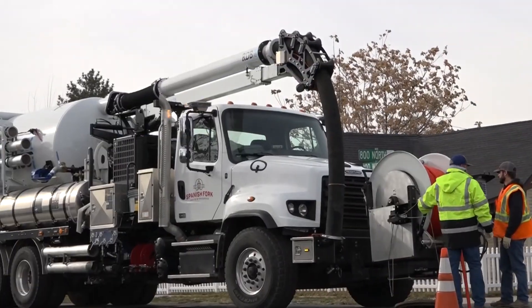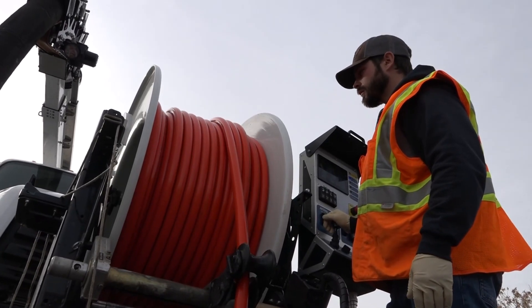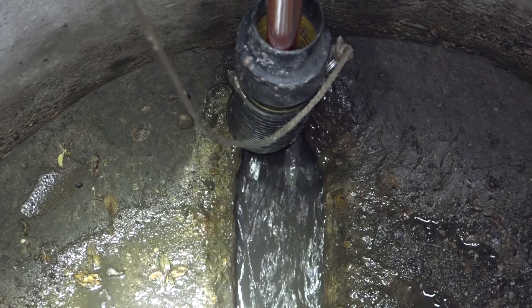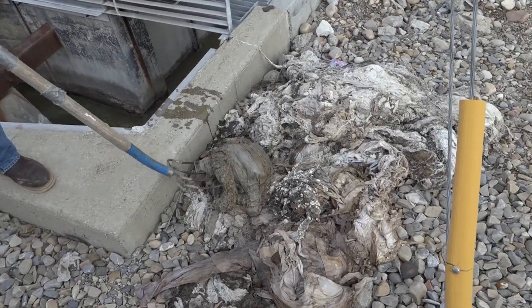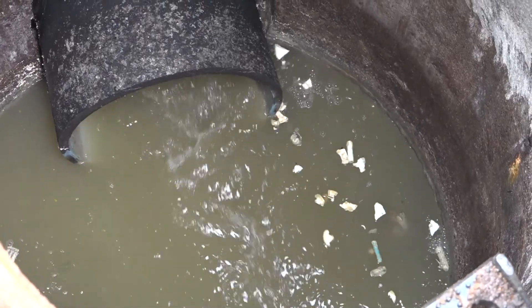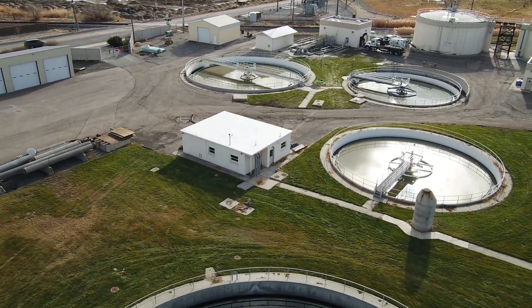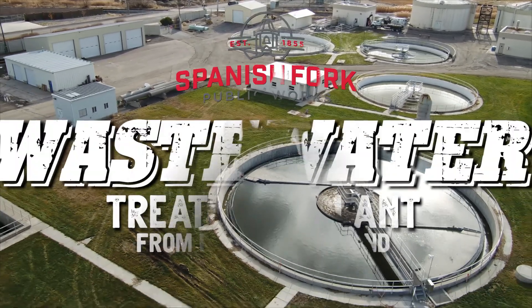As we look to the future, the new wastewater treatment plant will be critical in meeting regulations of cleanliness and safety for Spanish Fork City. Now that you have learned what not to flush, as well as the time and effort that goes into treating wastewater, we hope you will be more cognizant of the role each and every one of us plays in making sure our wastewater system flows smoothly.